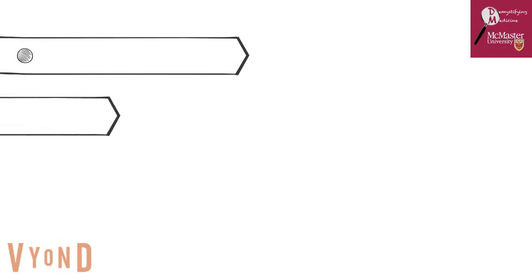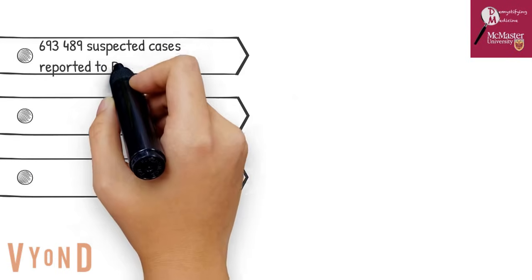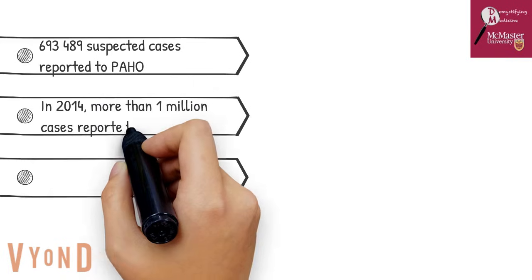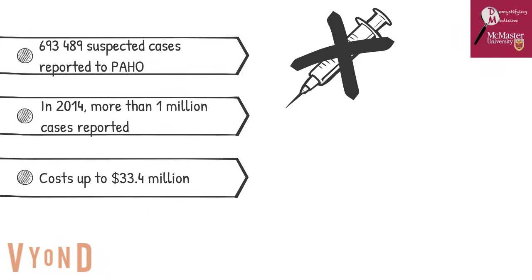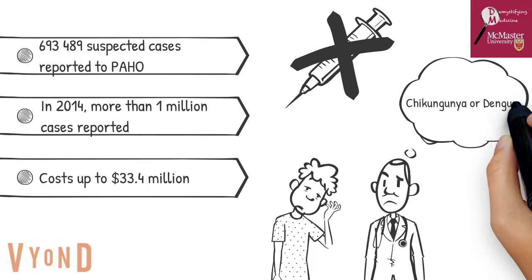When looking at the challenges and global burden of the chikungunya virus, in the Americas there were 693,489 suspected cases reported to the Pan American Health Organization, and more than 1 million suspected cases were reported in 2014. Europe also faced its greatest burden with almost 1,500 cases, and many of these outbreaks have occurred recently, in the past decade. The total estimated costs associated with these outbreaks range from $14.8 to $33.4 million. The lack of a vaccine is causing consistent periodic outbreaks, and the virus also shares similar mosquito vectors and symptoms with the dengue virus, making it prone to clinical misdiagnosis.